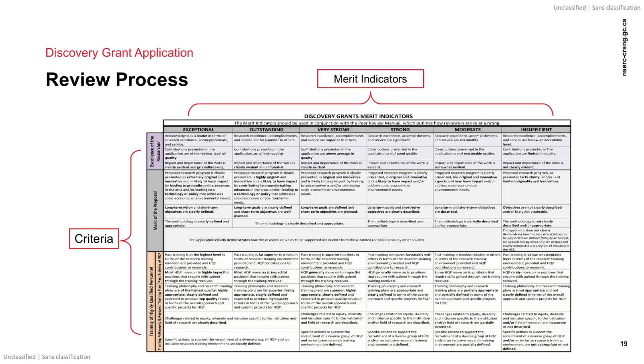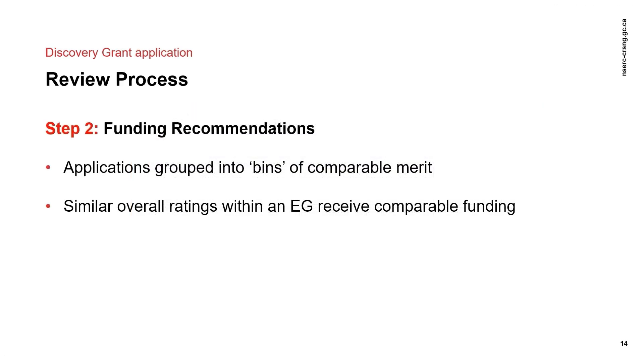For HQP, there are equity, diversity, and inclusion requirements. The grid provides a summary of the key points, but the peer review manual should be consulted to see everything that is assessed under each merit criterion. The funding recommendation step is the second step. This step is based on the outcomes of the merit assessment and is completed by NSERC staff. Applications grouped into bins of comparable merits and similar overall rating within an evaluation group will generally receive comparable funding.